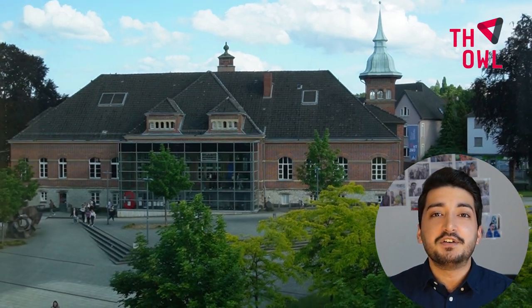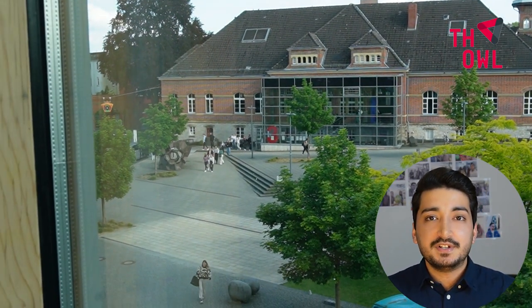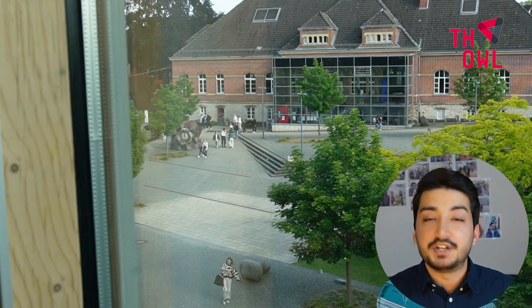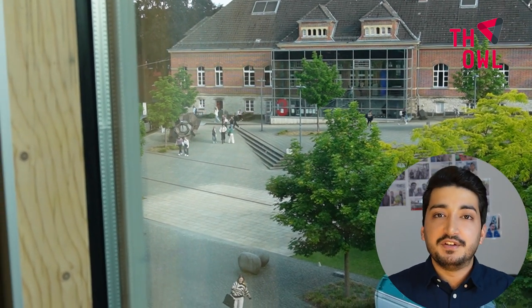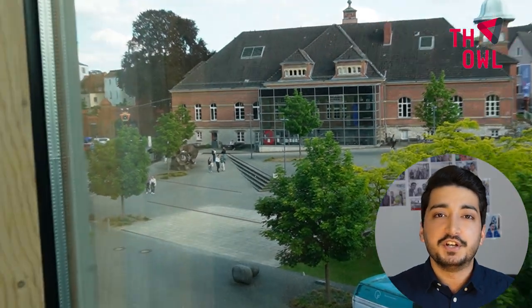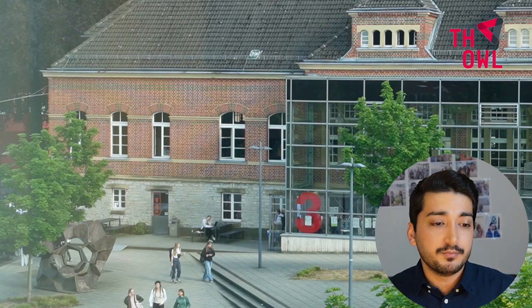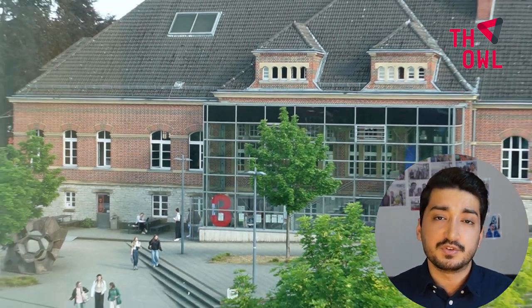The third building is basically for fun. There is a coffee shop there and so many fun activities are held here. For example, when there is an event or a graduation party, people party here, and there is a casino also. We also have a seminar room there that professors and students sometimes use.